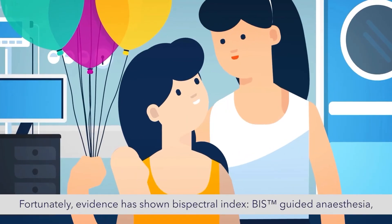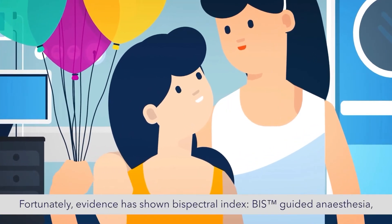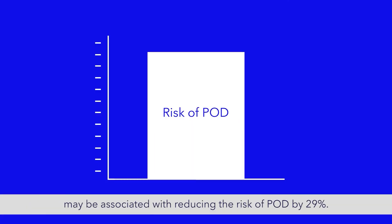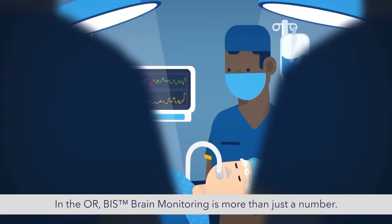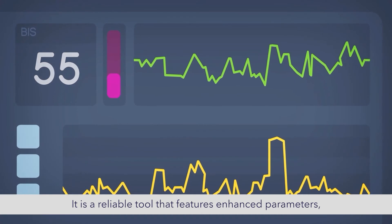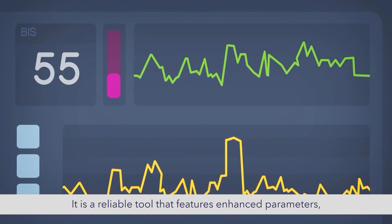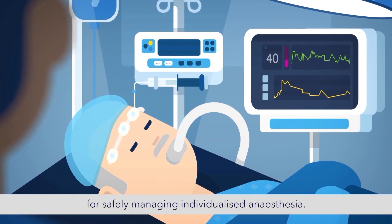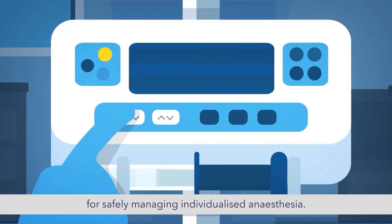Fortunately, evidence has shown that spectral index BIS-guided anesthesia may be associated with reducing the risk of POD by 29%. In the OR, BIS brain monitoring is more than just a number. It is a reliable tool that features enhanced parameters that provide additional information to support clinical decision-making for safely managing individualized anesthesia.